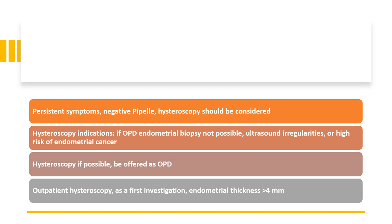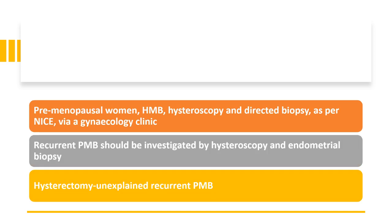If they have persistent symptoms and a negative pipelle biopsy, hysteroscopy should be considered. Hysteroscopy indications include: outpatient endometrial biopsy not possible, ultrasound shows irregularities, or high risk of endometrial cancer. Hysteroscopy, if possible, should be offered as an outpatient. Outpatient hysteroscopy is the first-line investigation for endometrial thickness of more than 4 mm. Recurrent post-menopausal bleeding should be investigated by hysteroscopy and endometrial biopsy, and if unexplained recurrent post-menopausal bleeding persists, hysterectomy should be considered.